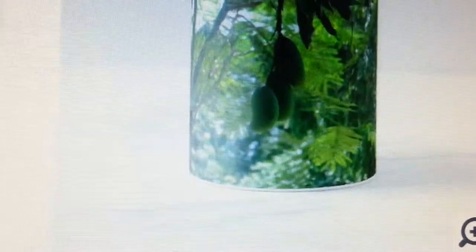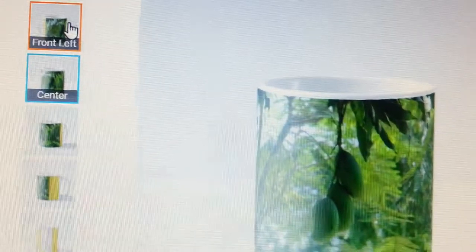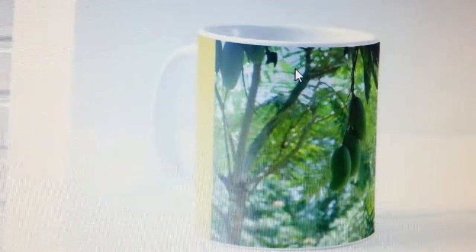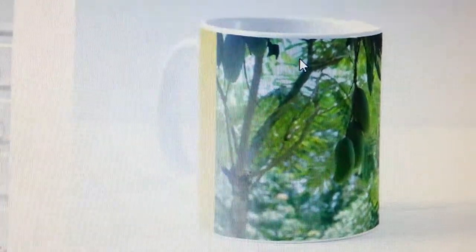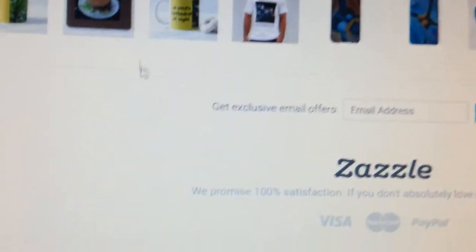I took that photo years ago in Bangladesh when I visited there. I decided to use that — it's a fantastic photo, hopefully somebody will buy it. Very clean greenery.